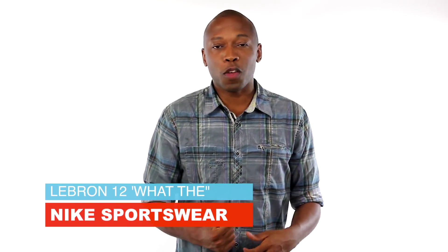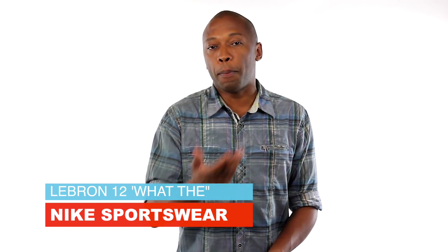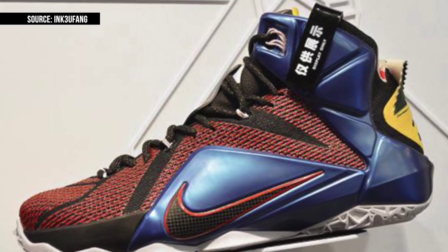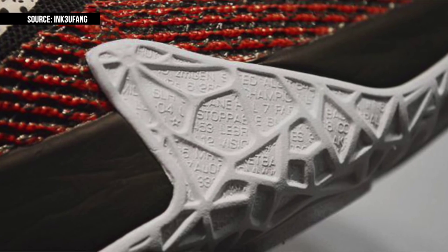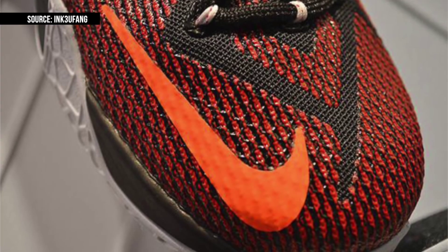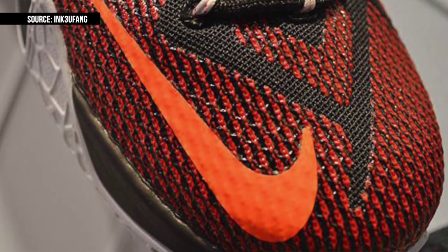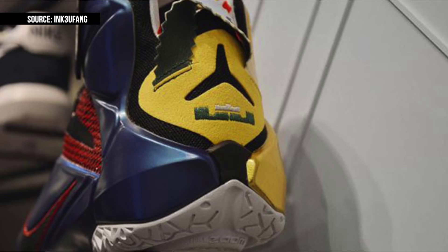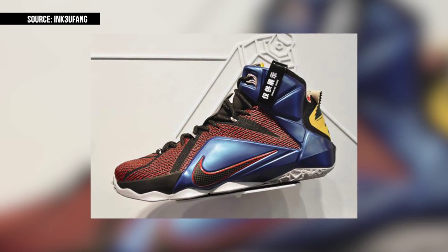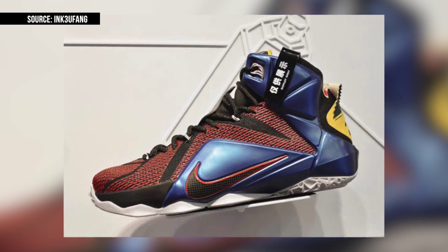First looks at the LeBron 12 hit the web a few days ago, and today we get a better look at the sneaker and some information about a release date. The interesting thing about these is that they take a different approach to the 'What the' theme than we're used to — they actually dress down the upper in a darker color that gives the sneaker an entirely different feel. Since this is just a leaked photo, we only get a look at the right shoe, but you can look for these to arrive on September 5th for $250.